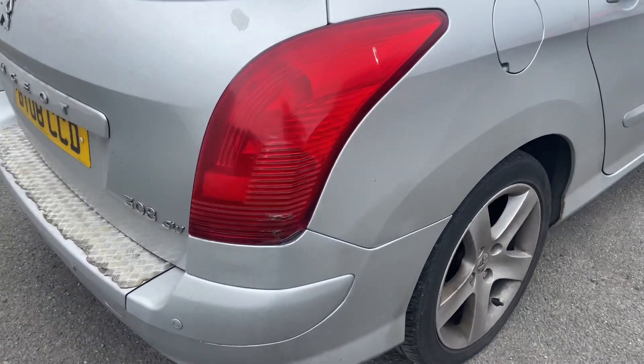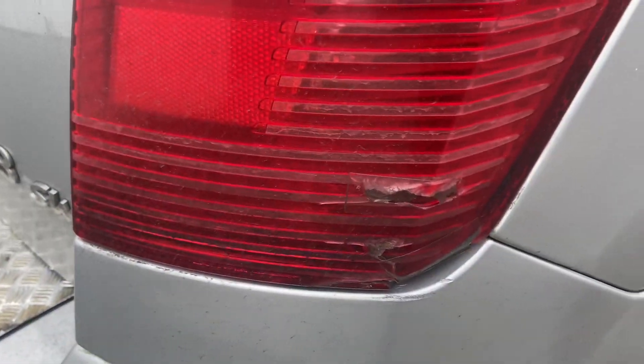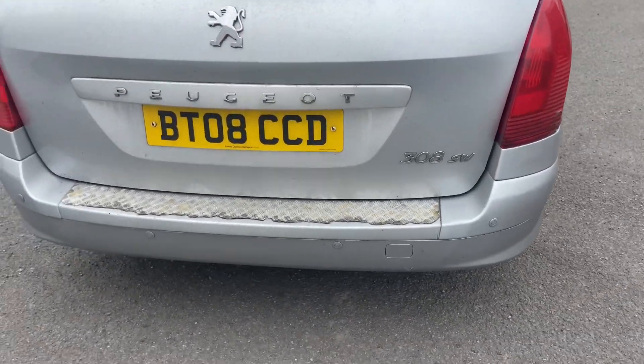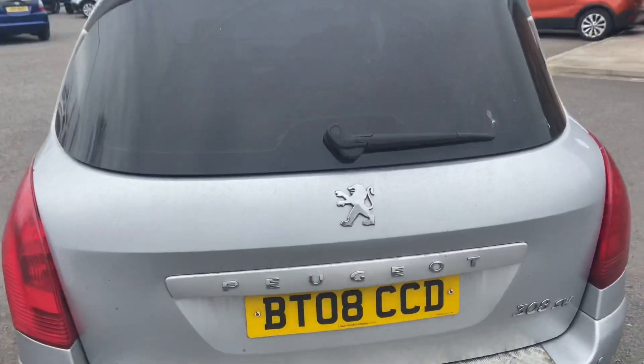Heading around the back, there is slight damage to the rear light. The car comes with parking sensors, no damage to the bumper, all complete.